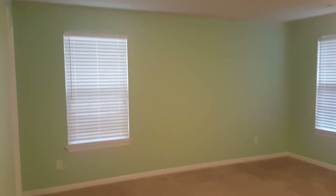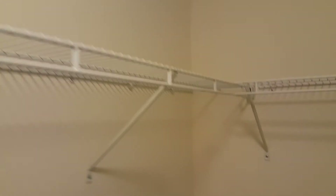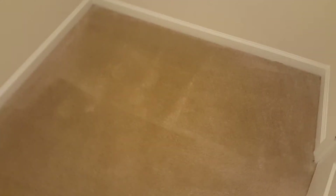Here is the master bedroom — very nice and very spacious with calm colors. It is also carpeted. Right here you have walk-in closet number one, which is a pretty good size.